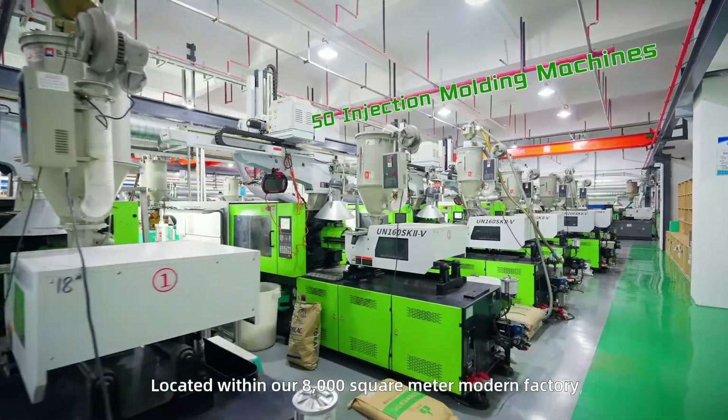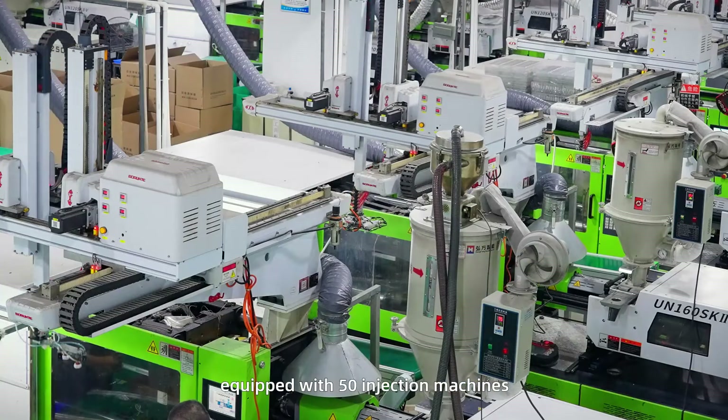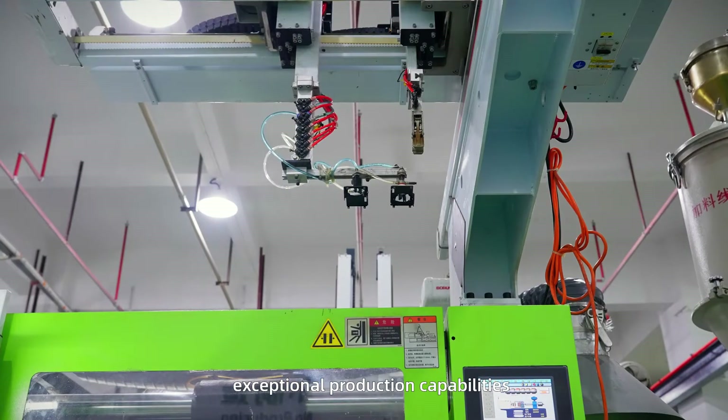Located within our 8,000 square meter modern factory, equipped with 50 injection machines, this ensures our leading position and exceptional production capabilities.